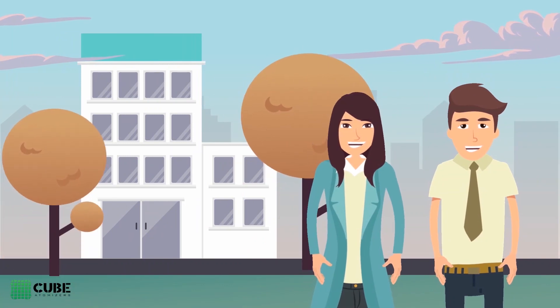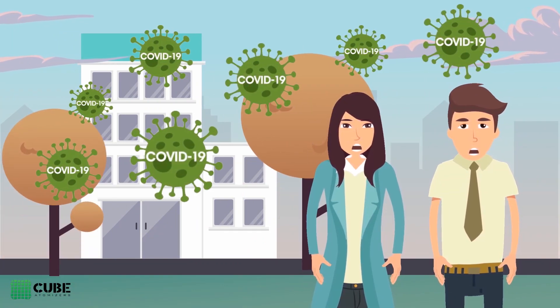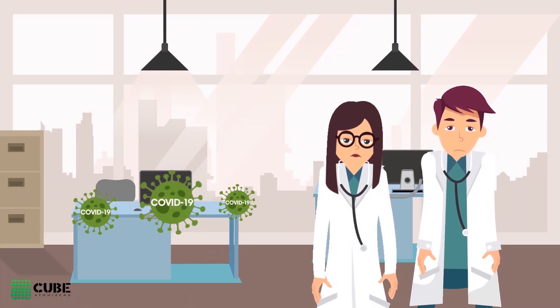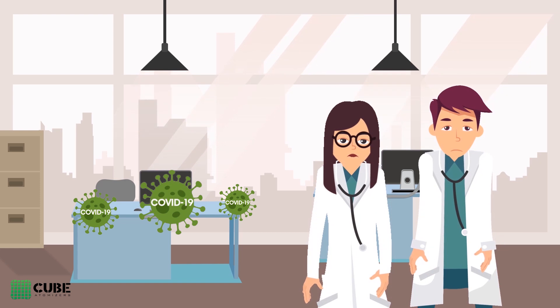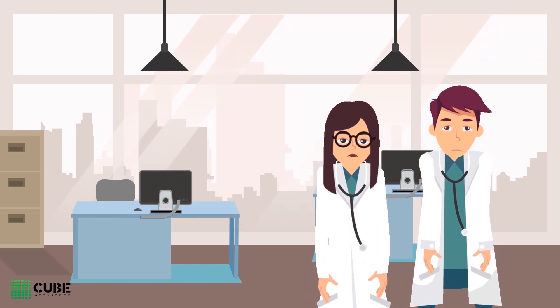Because of the invisible threat the new coronavirus poses, working in today's environment can be extremely stressful. This situation endangers the health of employees. The key task is to stop the contamination of materials and products as much as possible.